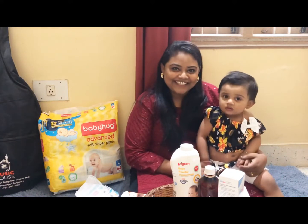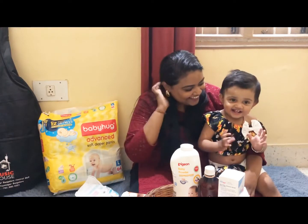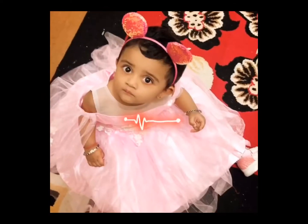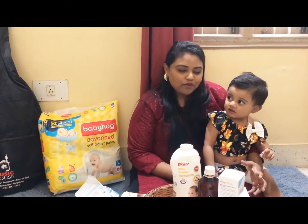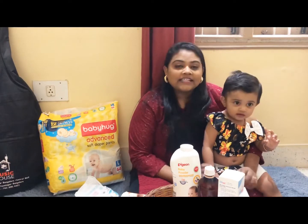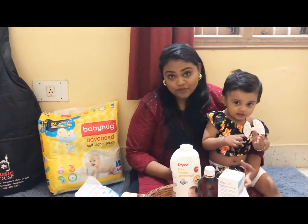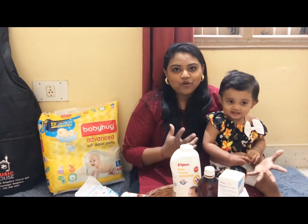Hey guys, welcome to Sanchita's channel. Say hi Chappu. Hi. Today I am going to speak about my all-time favorite brands for Sanchita, which I have been using since her birth — like wipes, diapering, and skincare. These products I have been using since her birth. After many trial and error, I have found these products to be the best for Sanchita and best suited for her. So let's check out what they are.